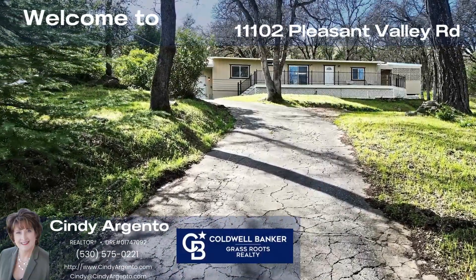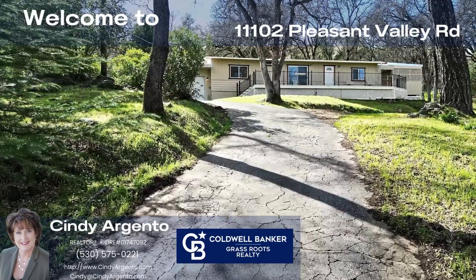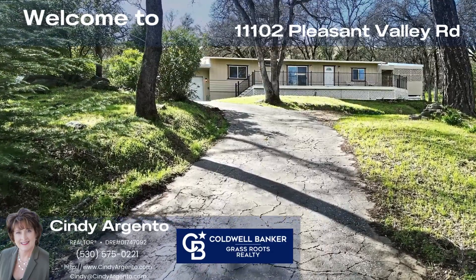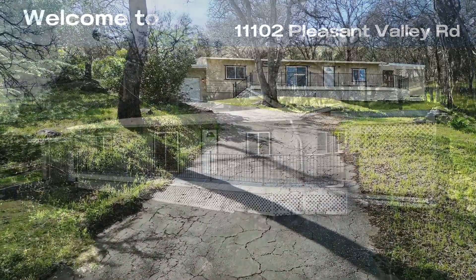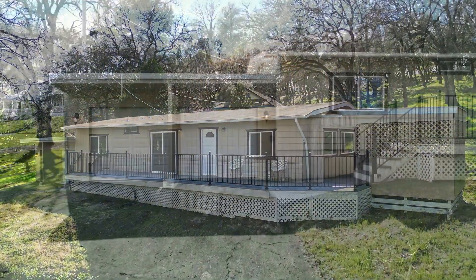Welcome to Pleasant Valley Road. This lovely Penn Valley home is located close to Lake Wildwood and is just minutes away from the shopping center and public transportation. It's also a great commuter location to Beale Air Force Base.